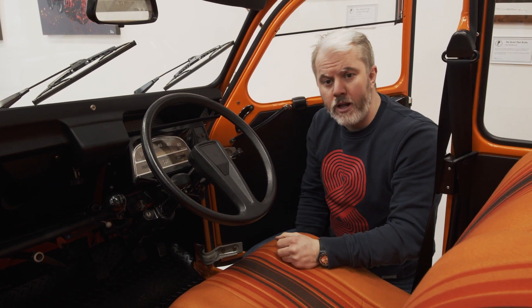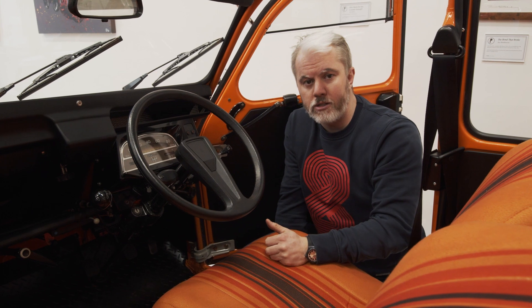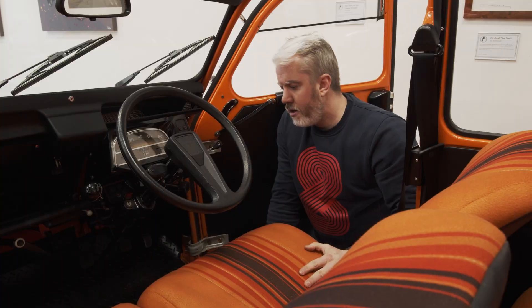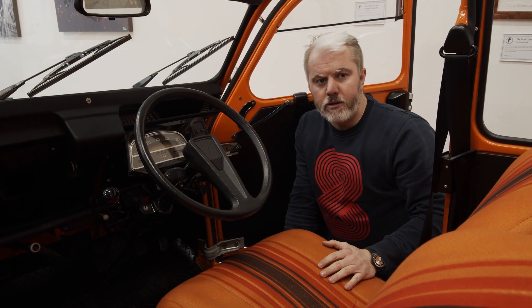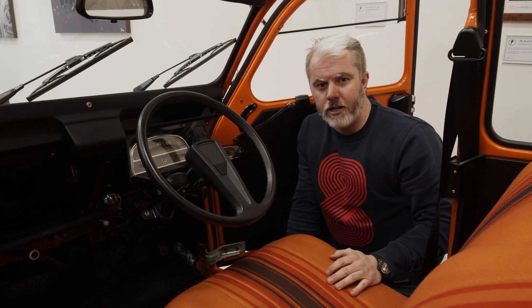It's good to point out as well that although we'll come to the engine, the underneath of the car is just as good as what you're seeing here. There's a galvanised chassis to put up with the weather conditions, should you decide to take it out on a rainy day.